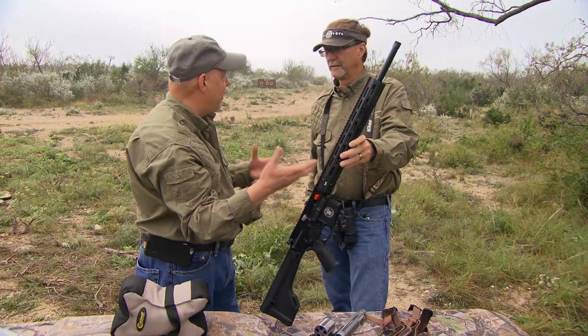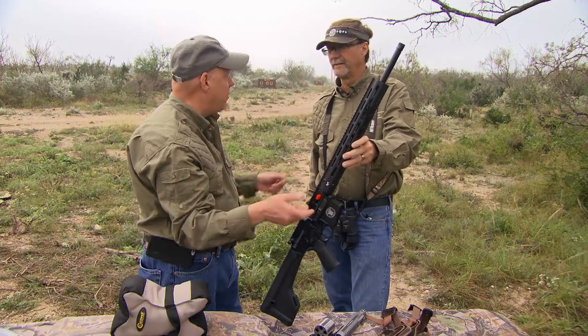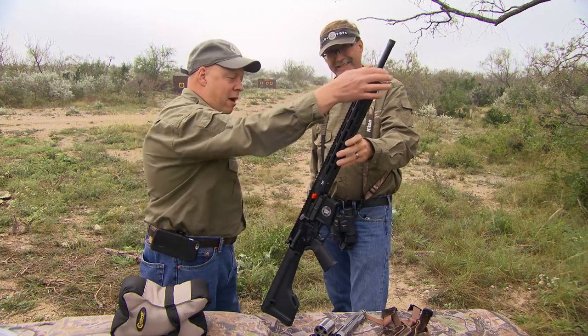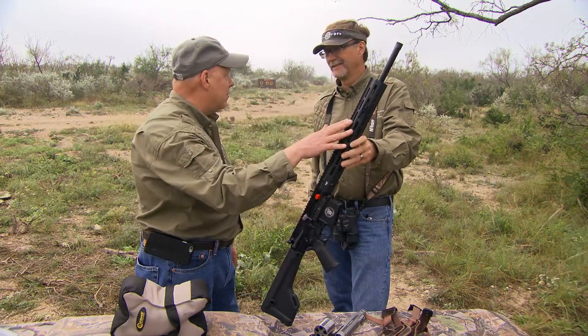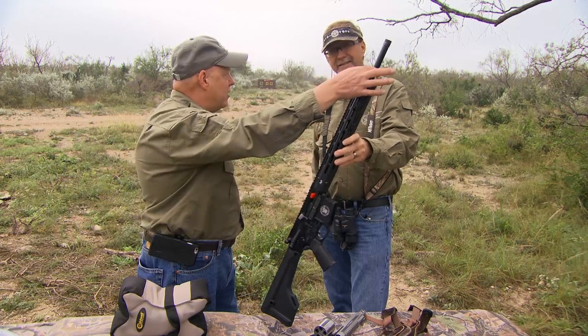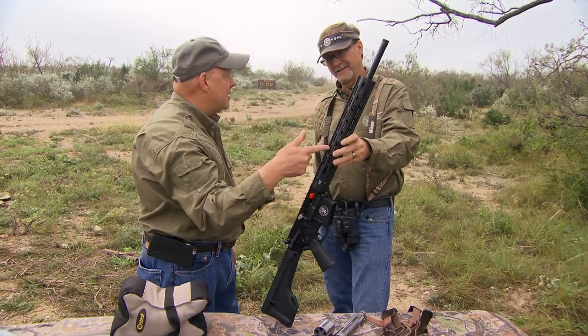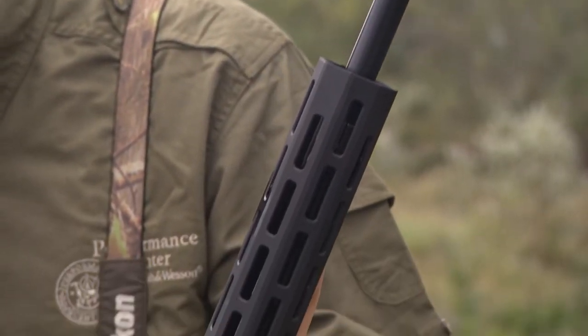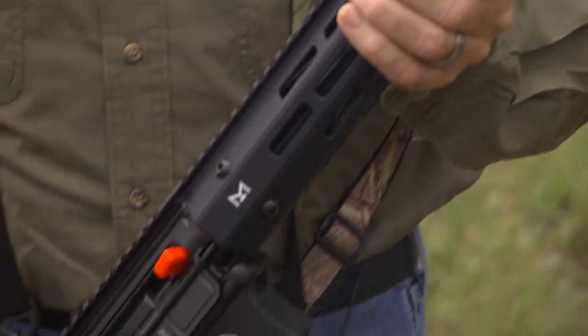The barrel is threaded, so if you want to put a suppressor on it — if you're pig hunting, obviously you want it quiet, you want to get that next pig that's just coming down the path. 20-inch barrel, 5R rifling helps reduce bullet deformation, and it's a 1-in-8-inch twist. The gas system is a full-length rifle system. It's just a great overall gun for hunting and long-range shooting.